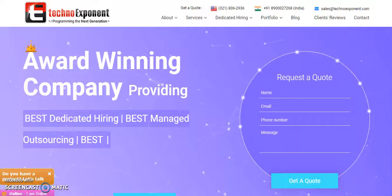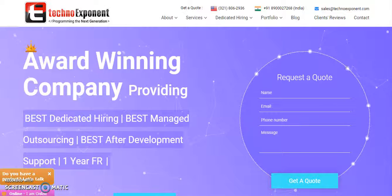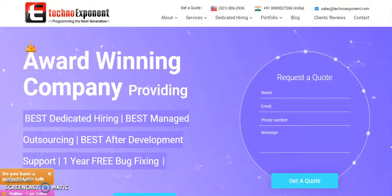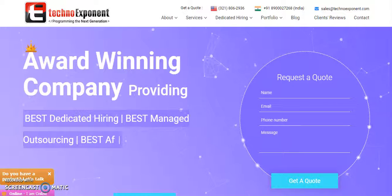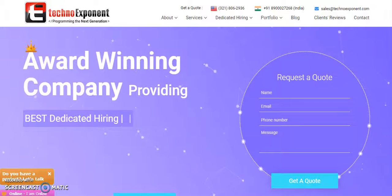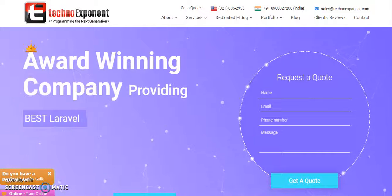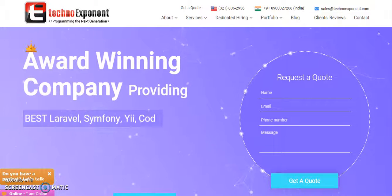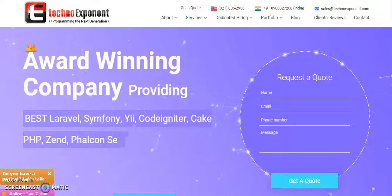Hi, we are TechnoExponet. After going through your job details, I understand you are looking for a firm or developer who is able to help you develop an e-commerce platform which is connecting two ends. The e-commerce platform you want has three components: an iOS application, an Android application, and a web-based application. The admin will be able to access only the web-based application.